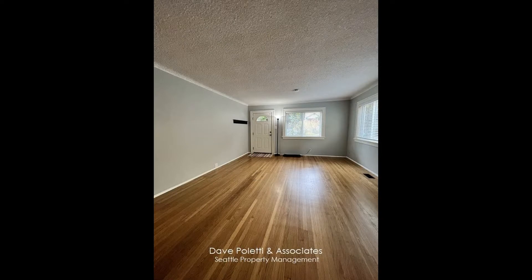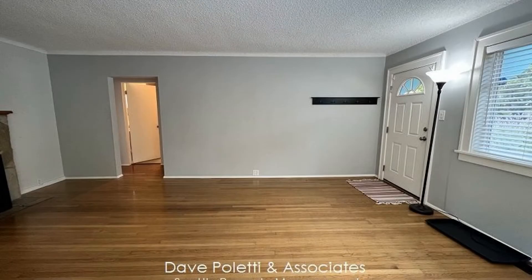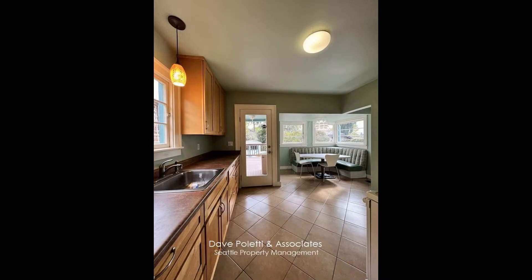This beautiful Wallingford home with 1,760 square feet of space ticks all the boxes. You will love the charming, cozy interior. It has hardwood floors and a big, open living room bathing in natural light.